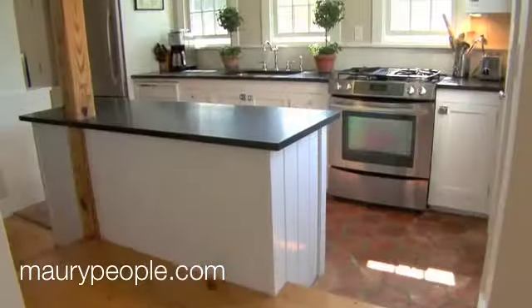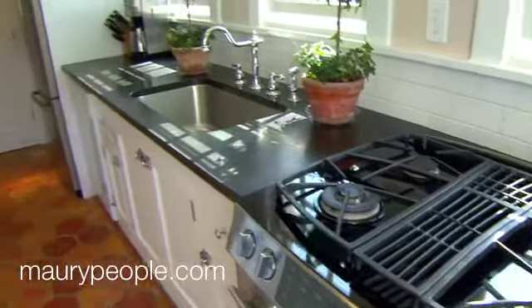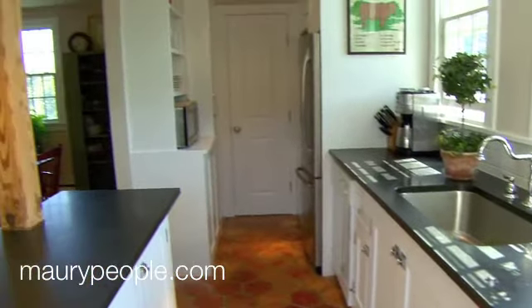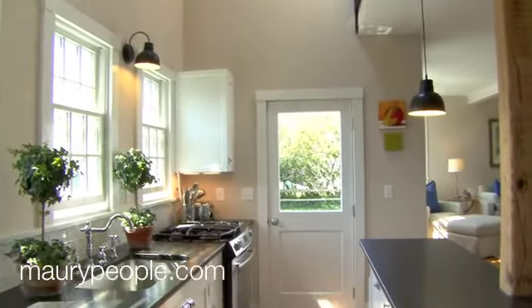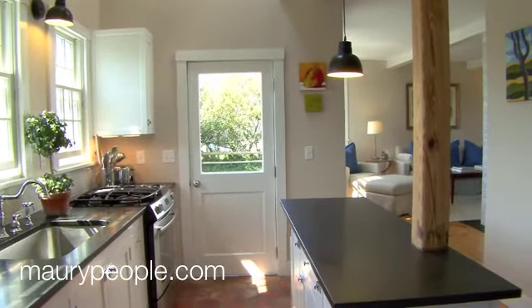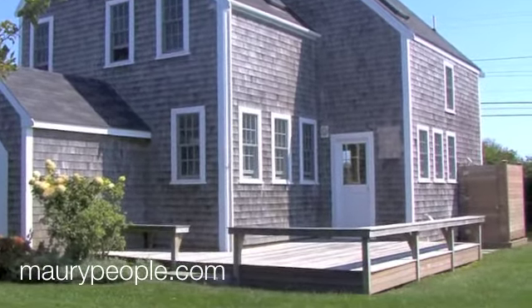The galley style kitchen with its black honed granite countertops, stainless steel appliances and custom cabinetry are a gourmet's delight. Access to the large and sunny deck off the kitchen provides a lovely space that flows onto the private rear yard and gardens for relaxing, entertaining or dining al fresco.